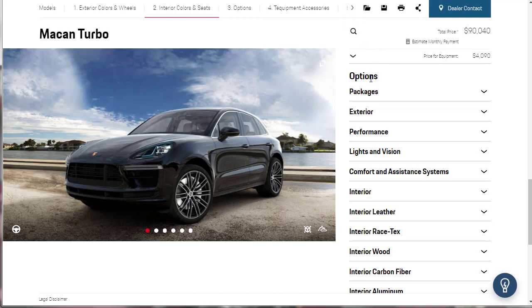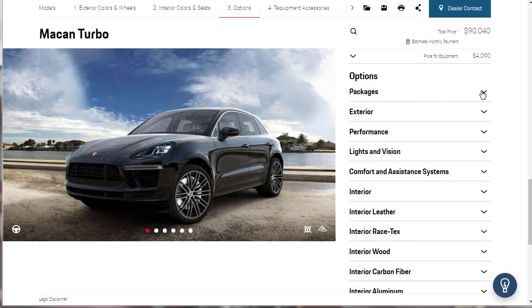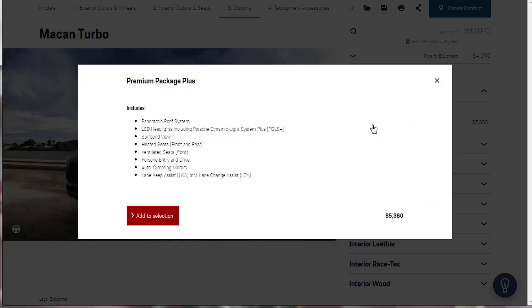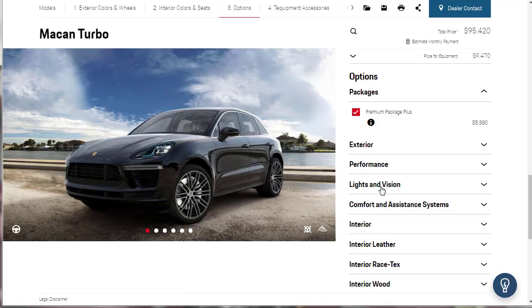Now we can go through the options. Starting with packages, I'm adding the premium package plus at plus $5,380, which gets you the surround view, heated seats, Porsche entry and drive, panoramic sunroof, Porsche Dynamic Lighting System Plus, and lane keeping assist among other items.